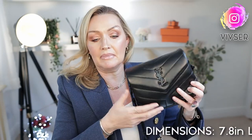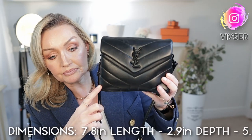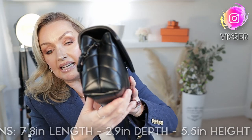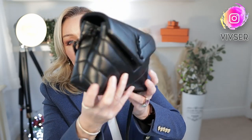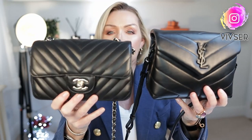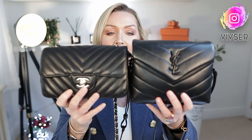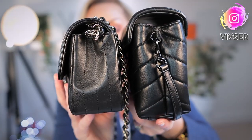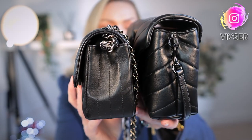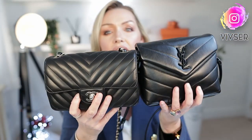The YSL Mini Lulu dimensions are 7.8 inches in length — so the Mini Rectangle is slightly longer — 5.5 inches in height, slightly taller, and 2.9 inches in depth, so it is slightly deeper and wider. Holding the two side by side, the Rectangle is slightly longer and the Lulu is slightly taller. The YSL Lulu is definitely a lot taller and thicker, so that's how they look side by side.